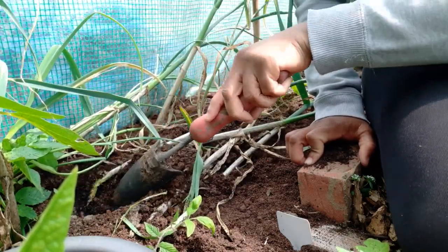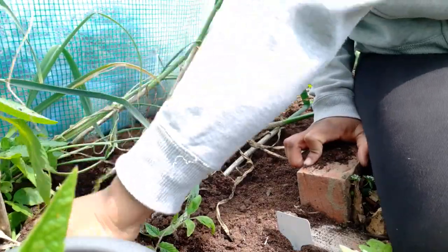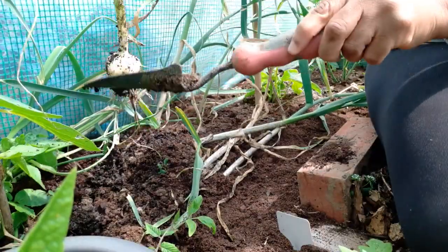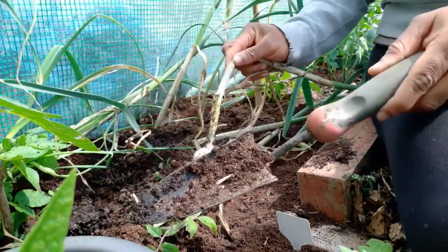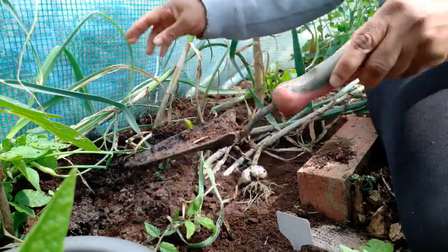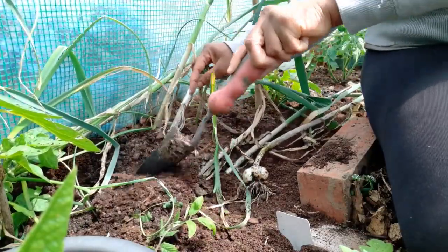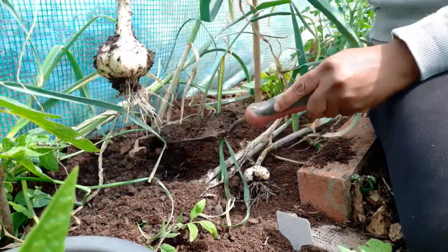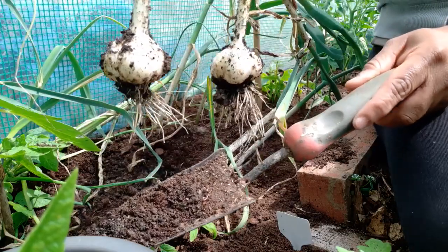It's a bit early for garlic, but these ones for some reason are falling over early. Let's see what's under there. Not bad, not bad! I can rest it here and then let's see what the others have. So guys, they say if you planted your garlic from last autumn — not bad at all. Not a bad garlic harvest.